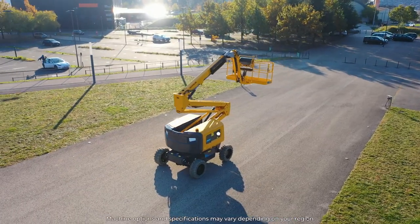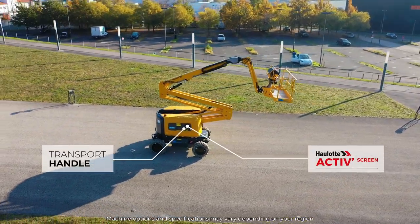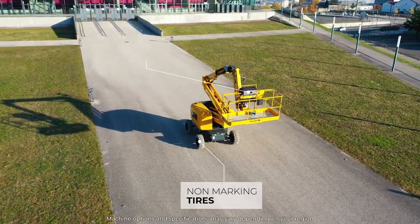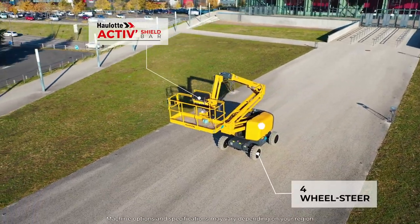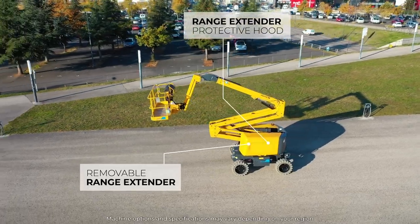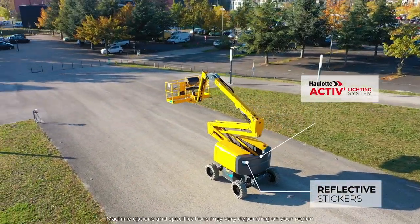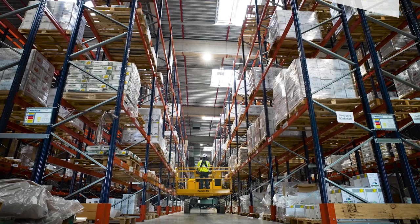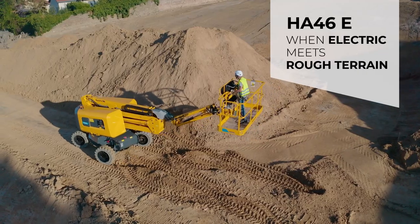When you choose the HA46EE, you benefit from the highest quality standards and the latest OLED options and innovations. Elevate efficiency, embrace versatility. HA46EE — when electric meets rough terrain.